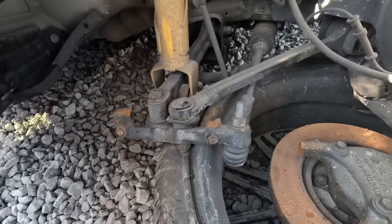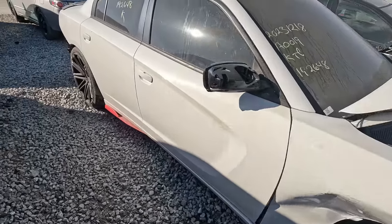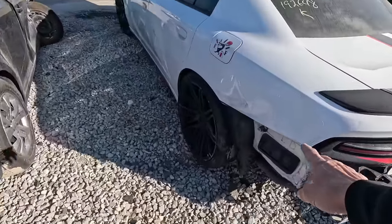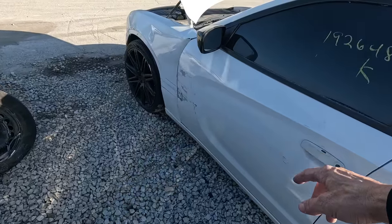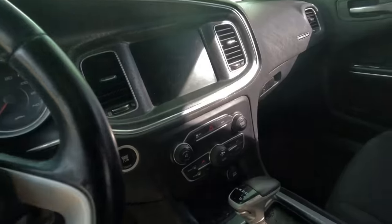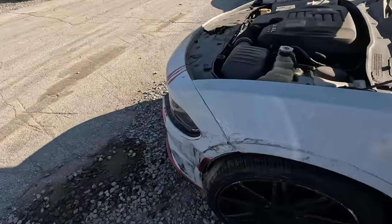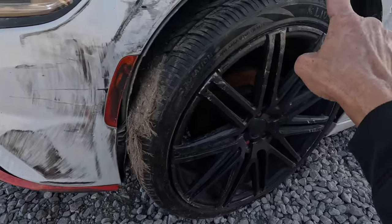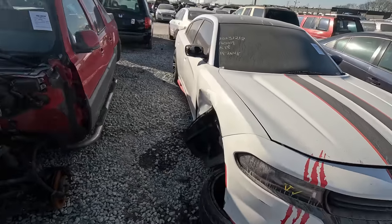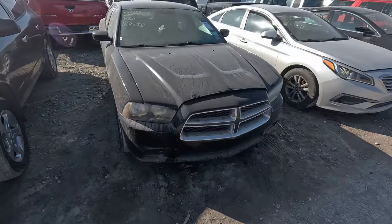It doesn't look too bad as long as the frame wasn't bent. Looks like it might have gone into a ditch. The bumper cover is missing, it's dented in the quarter panel, scraped up on the side. On the inside it's nice — seats are good, console is good, everything's good, airbags didn't go off. If this was a V8 car I'd definitely be interested, but I'm afraid there's something wrong with the cradle, so that's a pass for me.